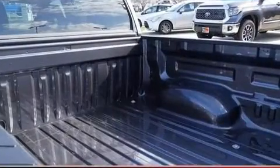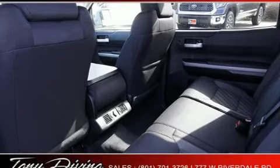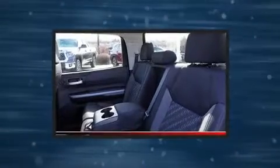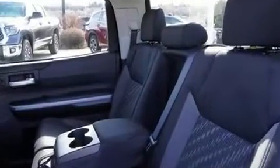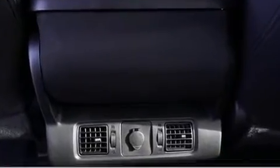Passenger security is always assured thanks to the various safety features such as dual front impact airbags, head curtain airbags, traction control, a panic alarm, an emergency communication system, and four-wheel disc brakes with ABS. Brake Assist technology provides extra pressure when applying the brakes.